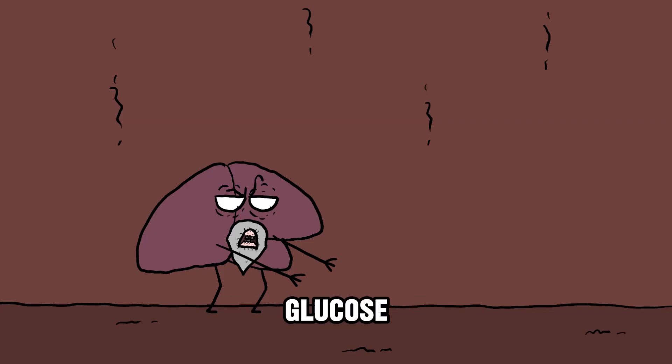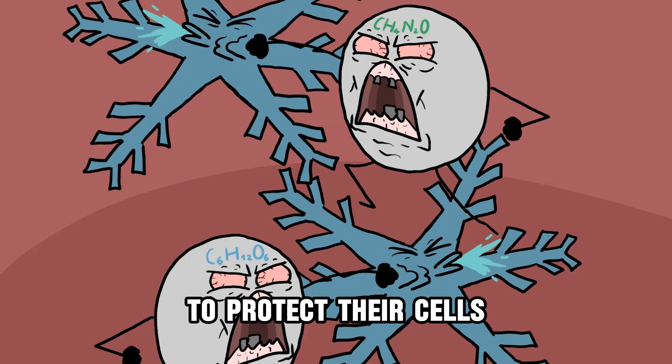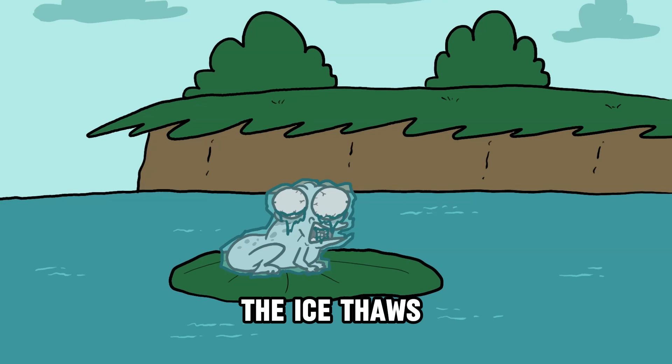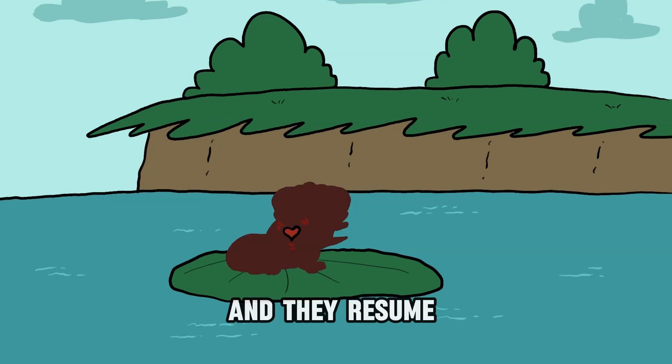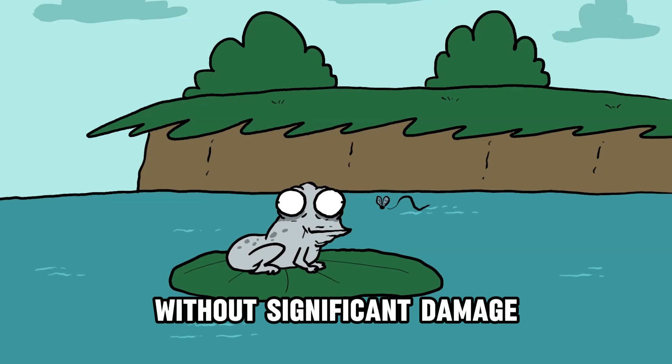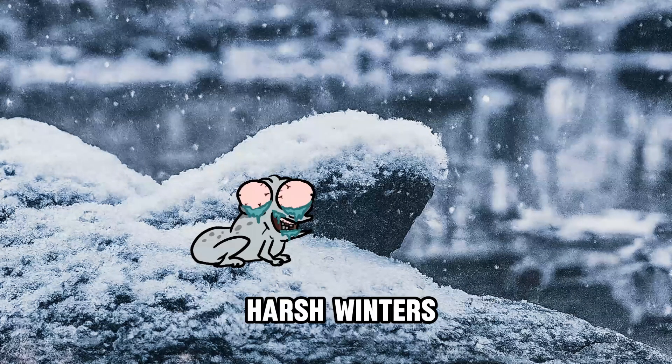However, their liver produces glucose and urea, which act as natural antifreeze to protect their cells from damage caused by ice crystals. When spring arrives, the ice thaws, their body gradually recovers, their heart starts beating again, and they resume their normal life cycle without significant damage. This remarkable ability allows them to survive harsh winters.